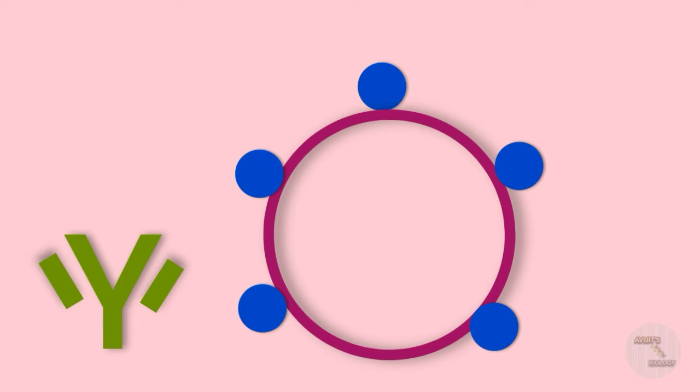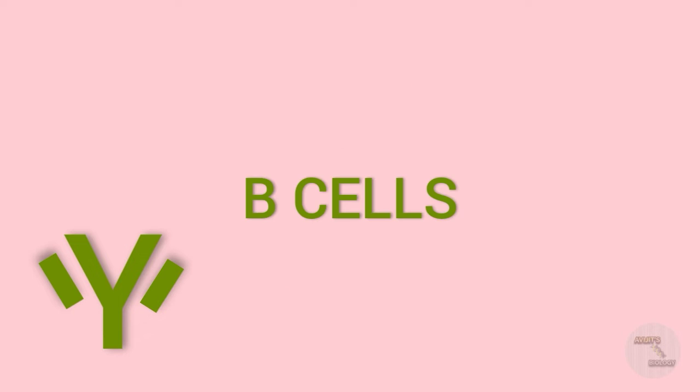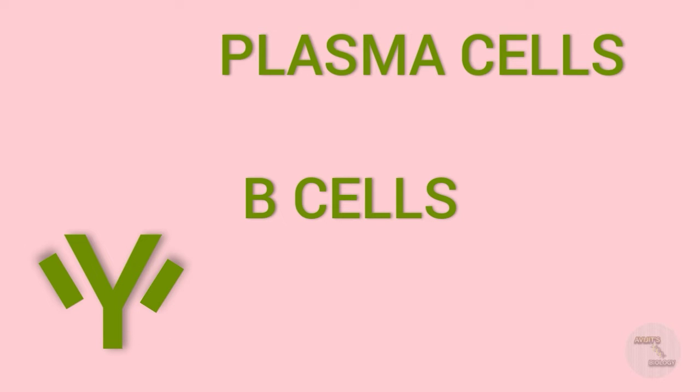Our immune system produces specific antibodies against the antigen. These antibodies are produced by the B cells of our immune system, which are converted into plasma cells. The plasma cells produce specific antibodies against the antigen. Not only do plasma cells produce antibodies, but they also retain this as memory — we call these memory cells.